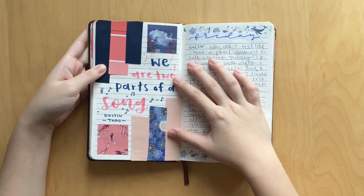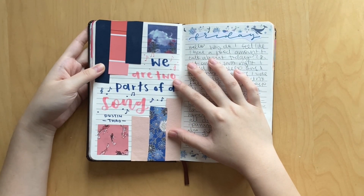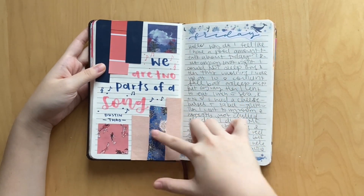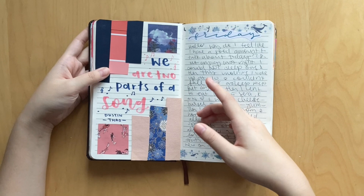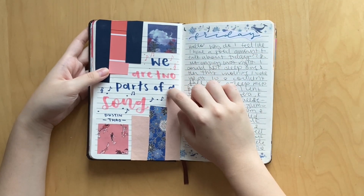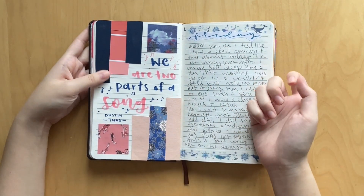This was a spread for the book You've Reached Sam by Justin Tau. I kind of used the colors of the spread as an inspiration - the colors are dark blue and pink, obviously. It says 'we are two parts of a song,' and I use these really cute stickers which I thought just kind of matched the vibe.